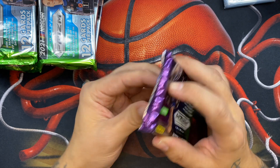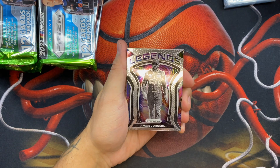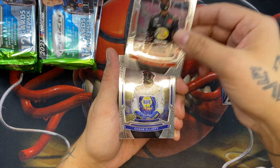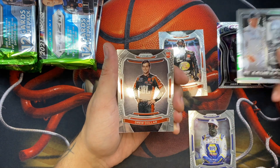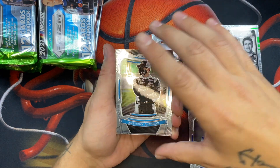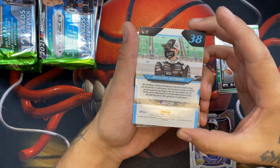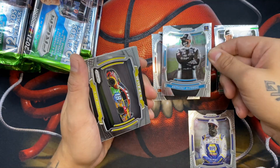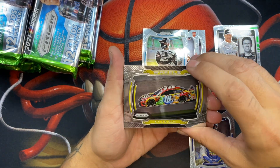I have sleeves and top loaders — I would love to get a color blast but I don't expect it. We've got a Jimmie Johnson on the Legends, a Trent Martin, a Chase Elliott — I know that guy — a Carl Edwards insert, Anthony Alfredo, and I love the thickness of these cards. Good job Panini on making something nice.